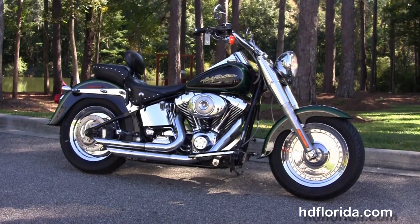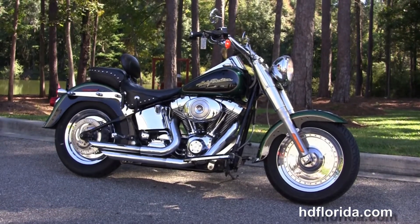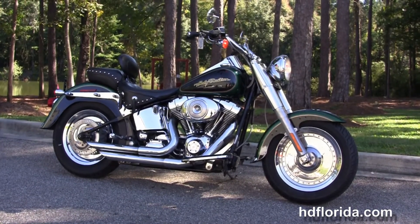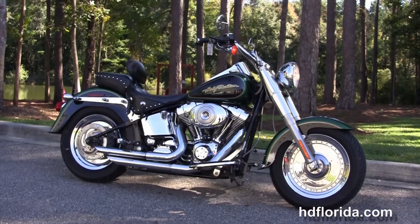For more information on this 06 Fatboy with the chrome wheels, click the link below. For the rest of our jaw-dropping inventory, visit us at hdflorida.com. We are always open 24-7, and remember — have one rockin', smokin', thrillin' Harley day.